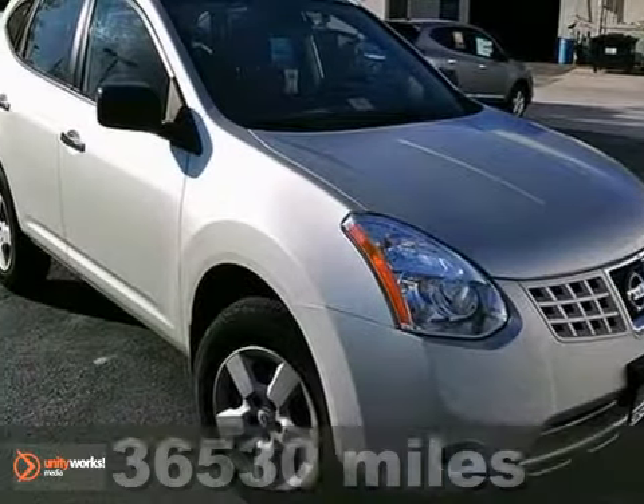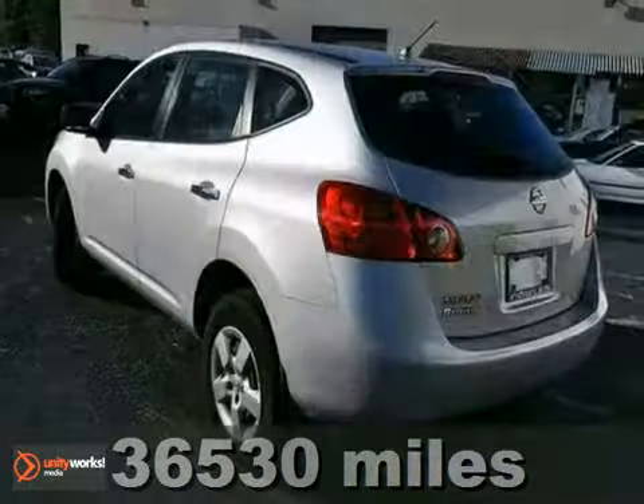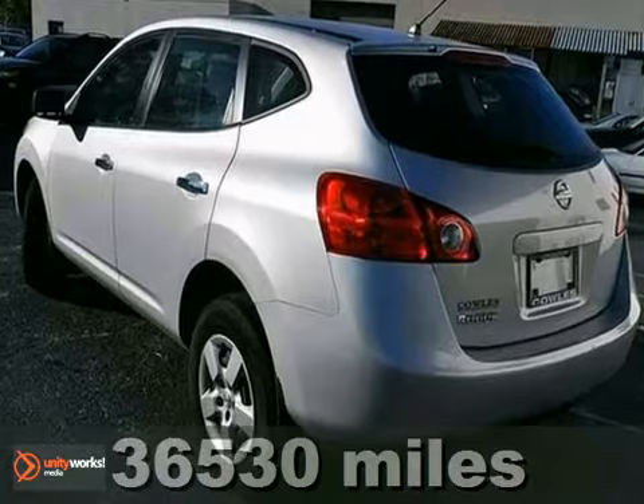It's a 2010 Nissan Rogue, and talk about MPGs — this Nissan Rogue gets outstanding gas mileage.